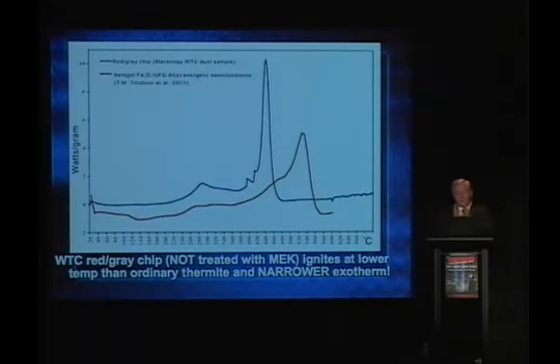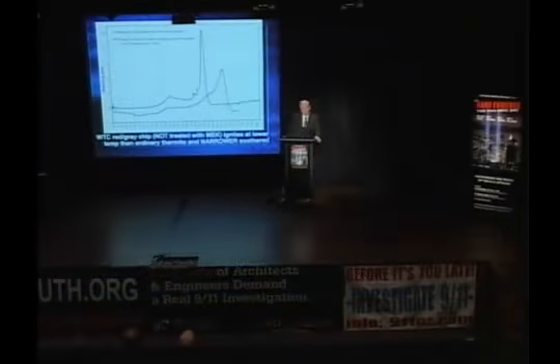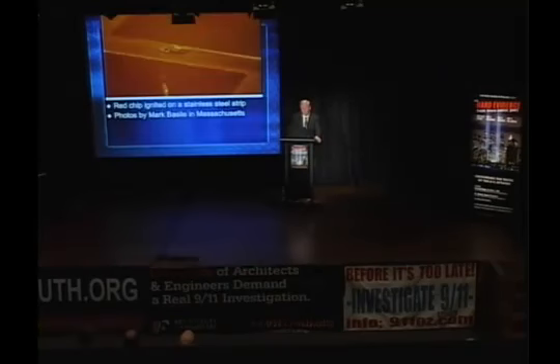That's what we see with this amazing red material found in the World Trade Center dust — the blue curve is very narrow, it goes off rapidly. My friend Dr. Ferris says yes, it blows up. He's done a number of these tests. The temperature is actually lower than what the Livermore researchers found with their nanothermite. It's a very interesting material — read the paper for more detail.